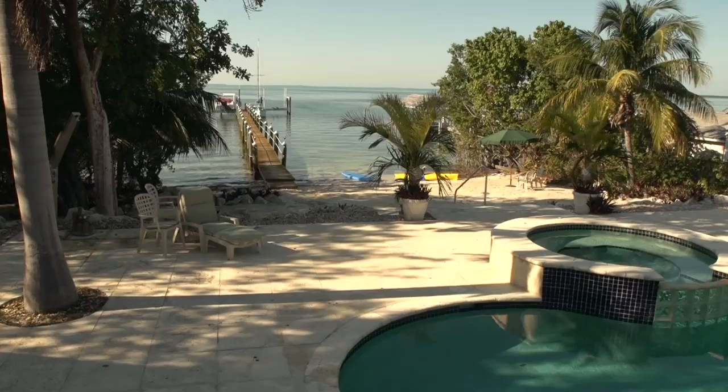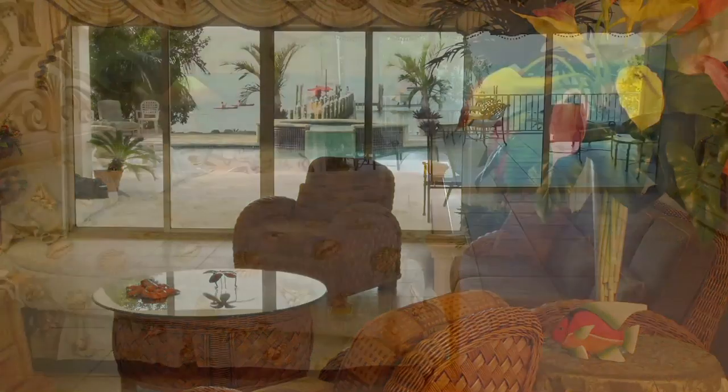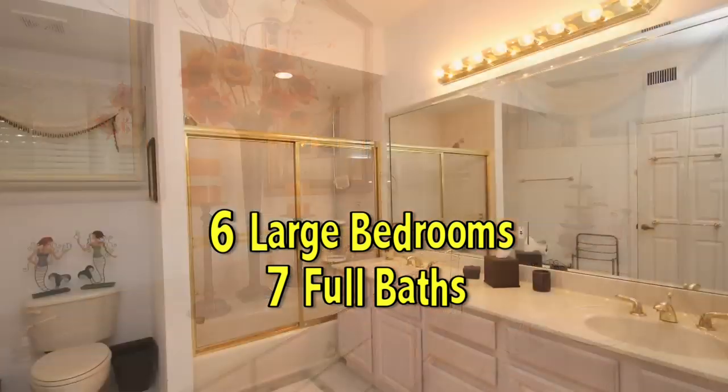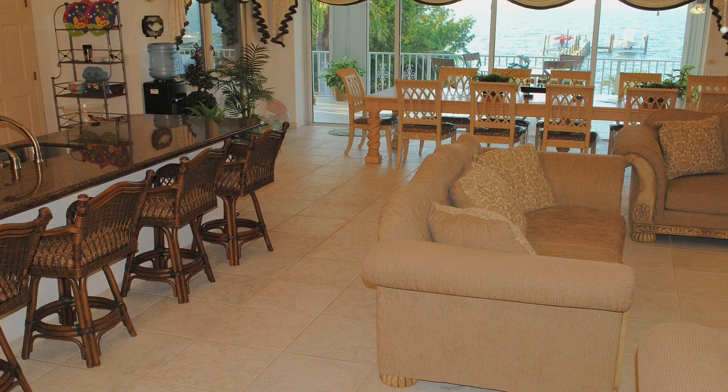This spectacular property takes full advantage of its location with bay views from almost every room. With six large bedrooms and seven full baths, this home is perfect for a large active family and for Keys style entertaining.